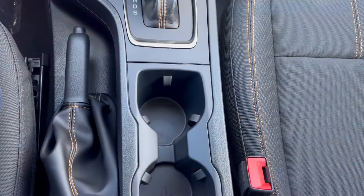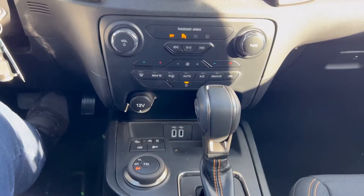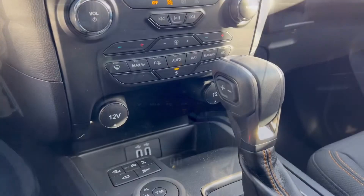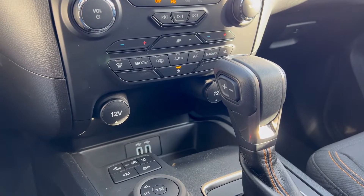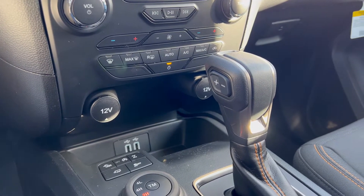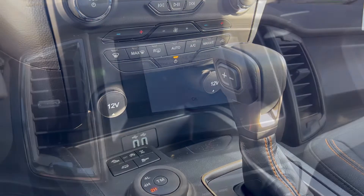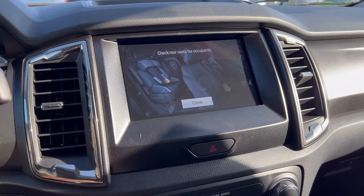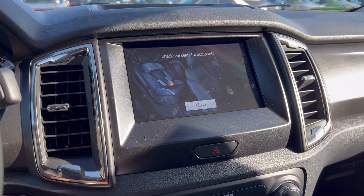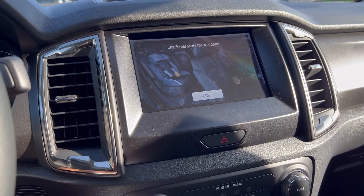In the front seat you get two cup holders, and with this you also get 4G LTE Wi-Fi. One thing that is really cool is that even though you get two USB charging ports, Ford actually equipped this with two 12-volt chargers as well, which is really nice. When you turn off the Ranger, it actually reminds you to check the rear seats for occupants, which is really nice especially if you have children.